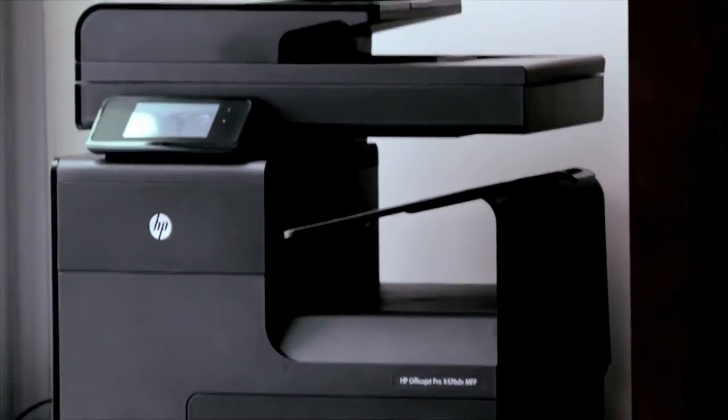Our CEO has one in his office. He loves it as well. The OfficeJet Pro-X is simply a no-brainer.